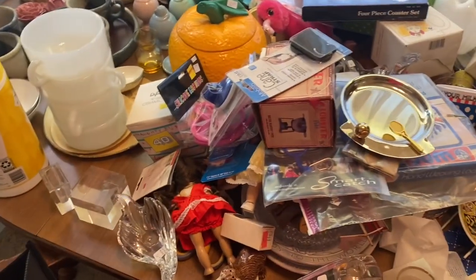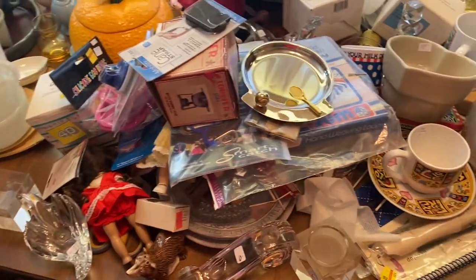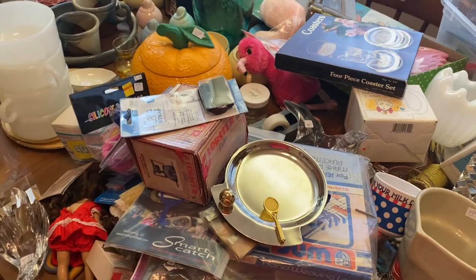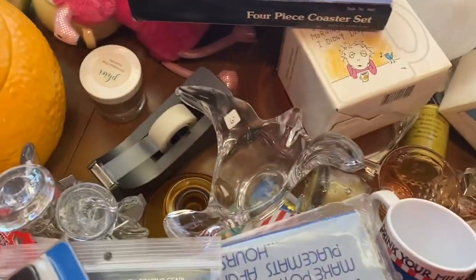A lot of good stuff to take to consignment, stuff for eBay, and I can give the rest to my brother. There is some garbage — broken things — but yeah, really really good. I love it. I could just fill-a-bag every day. I'm going to have to send a better picture of this to Jeffrey and Misty to see if either of them might know what it is.